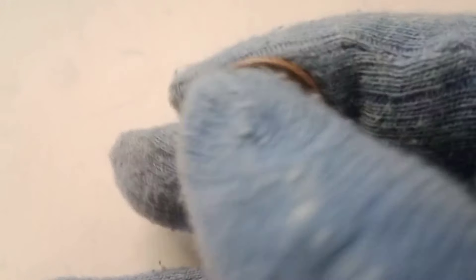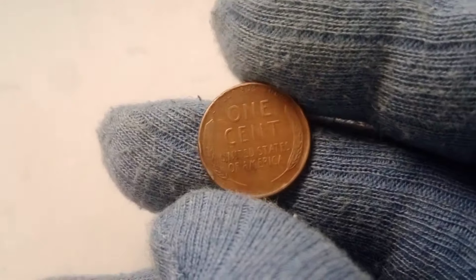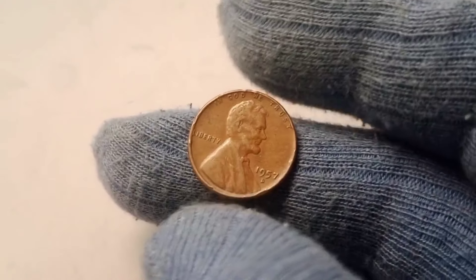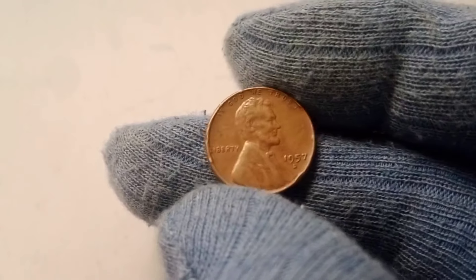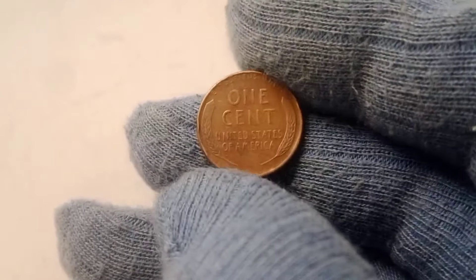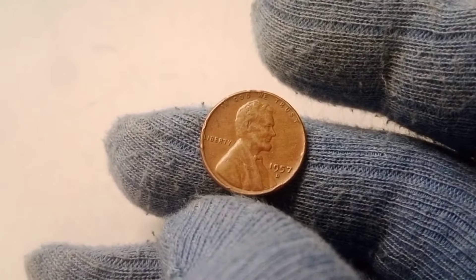What makes a 1957 D wheat penny worth a jaw-dropping amount? In most cases, it comes down to a combination of factors: rarity, condition, and demand. The 1957 D wheat pennies that have sold for eye-popping prices at auction were all in near-perfect condition, graded MS67 or higher, and had unique features or minting errors. A prime example is a 1957 D wheat penny that sold for an astonishing $389,000 at auction. What made this particular coin so valuable? It was in flawless condition, with sharp details and a lustrous finish, making it one of the finest known examples of this penny. For collectors, owning one of the best-preserved coins from a specific year or mint is the ultimate prize, and they are willing to pay top dollar for it.